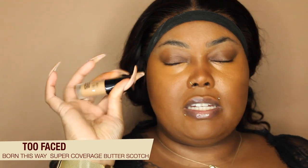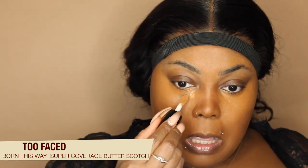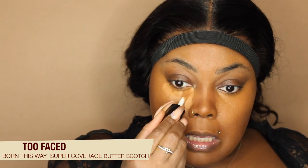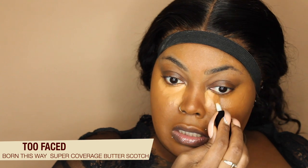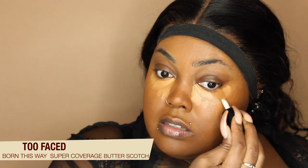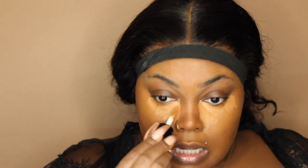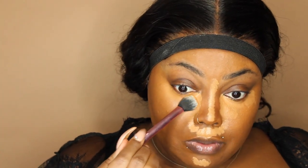I'm going to go in with my concealer. The shade I'm using is Butterscotch — this is just the travel size. I love the color off the bat; it is really, really nice. This is like my highlight color. It's more of a cooler tone, not so warm, so this is definitely going to tone down the foundation. The color is really, really nice and I like the coverage. I love the color.